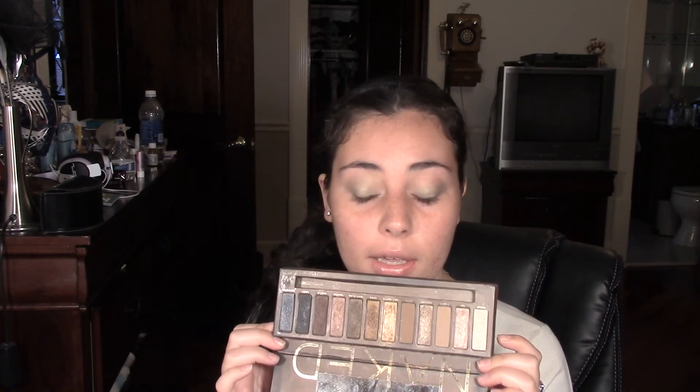Of course, I had to include my Naked palette because I use it practically every day. Honestly, I think this is a must-have for anyone that does makeup. It has the most perfect colors in it. I really want to purchase the Naked 3 palette, but these shades are perfect for me. Literally, I've been using them all the time and I haven't hit pan on any of them, and I bought this palette November of, I believe, 2011.